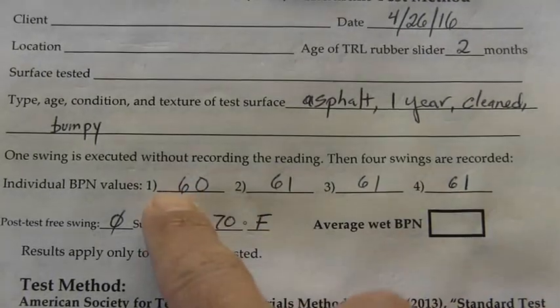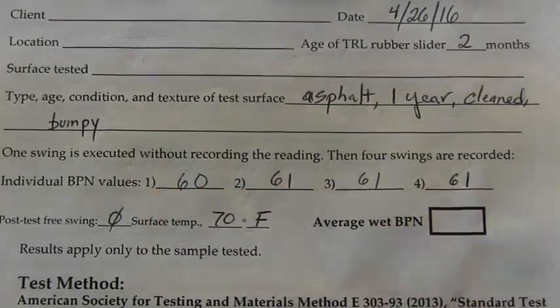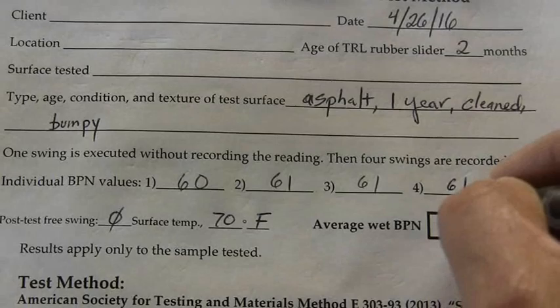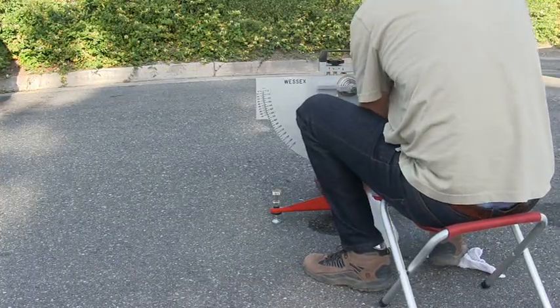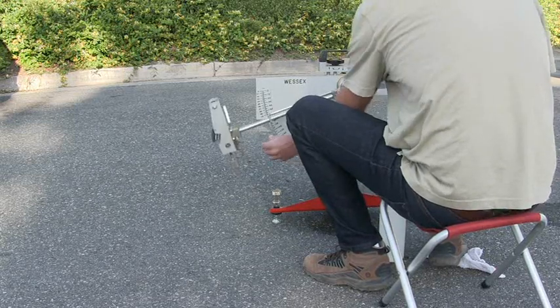The Pendulum is also the most widely accepted method for testing the slip resistance of flooring, with official test standards used in over 49 nations around the world. Normally, a hard rubber slider that mimics shoe bottoms is used for this type of testing.